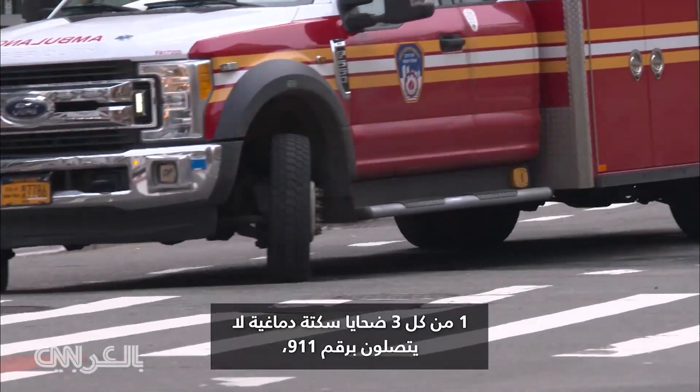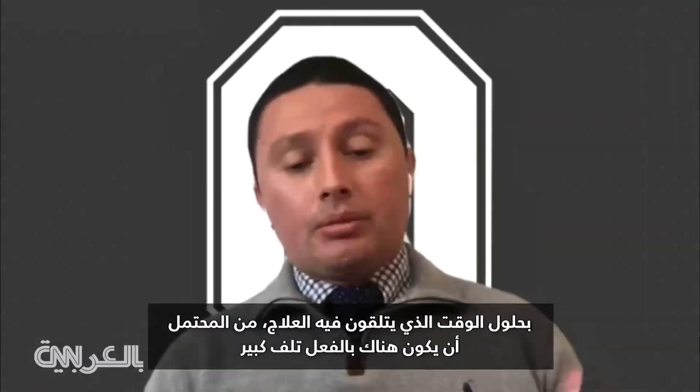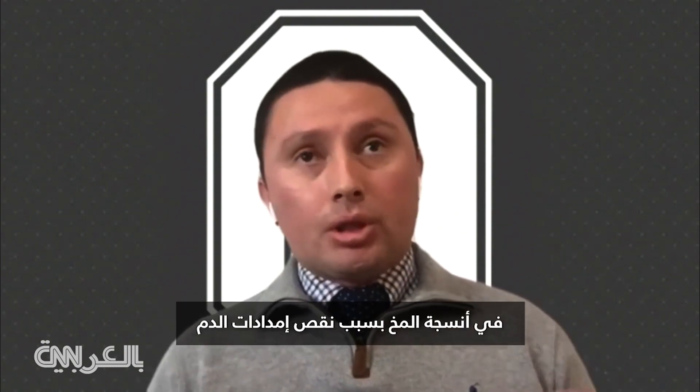One in three stroke victims never call 911, according to the CDC, delaying critical care. By the time they get treated, potentially there has already been significant damage to the brain tissue because of the lack of blood supply.